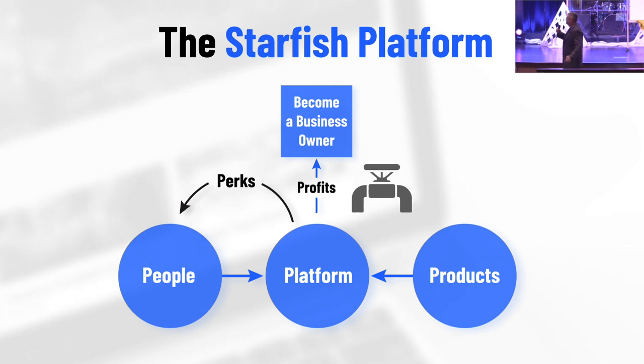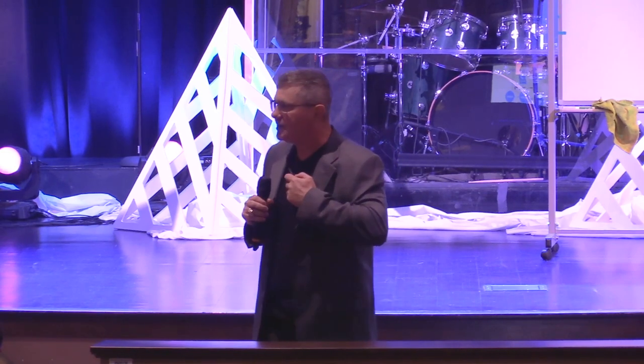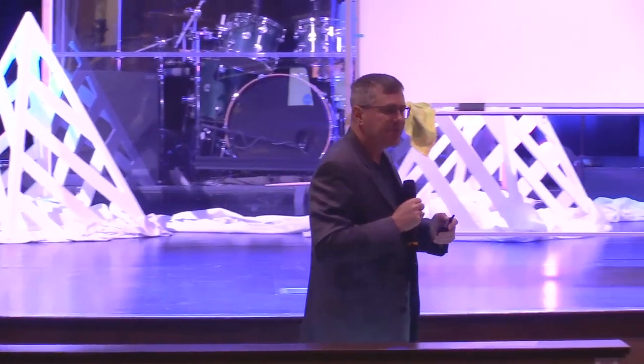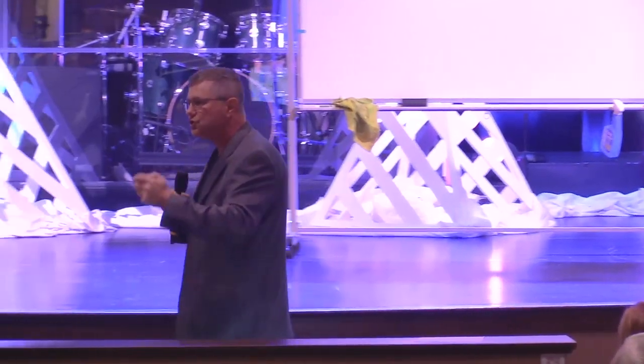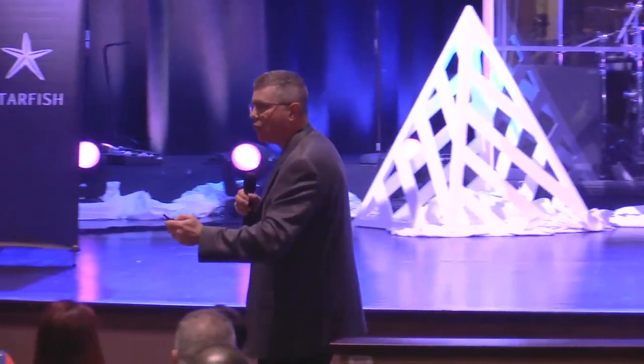So here's what we propose: own your own business. That video you saw starting out — that's not my business. That's your business. That's our business. In other words, you didn't have to create the platform. You've just got to recognize that if you do not leverage a platform, you will be a 1x the rest of your life.